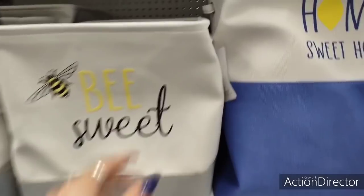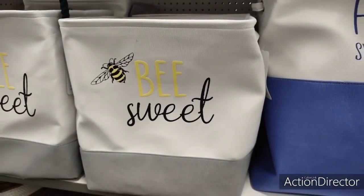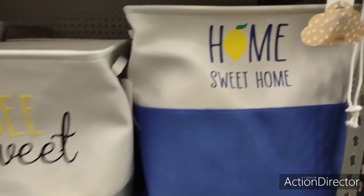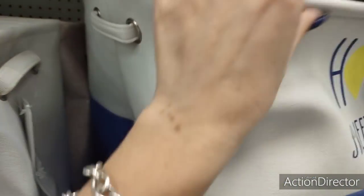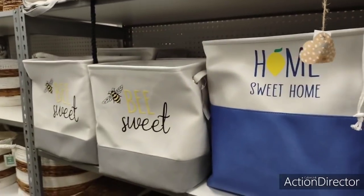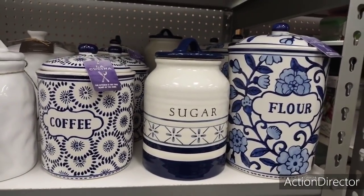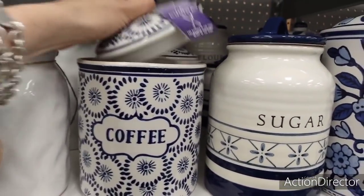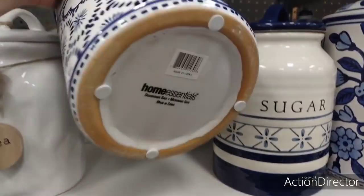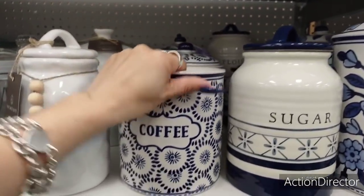These are super cute — B-Suite storage containers or laundry bins at $9.99 — you can see the yellow and gray. Then there's a 'Home Sweet Home' one with lemon and blue that's larger at $14.99. For those of you who like blue and white — 'La Cocina' coffee canister at $12.99 — not bad.